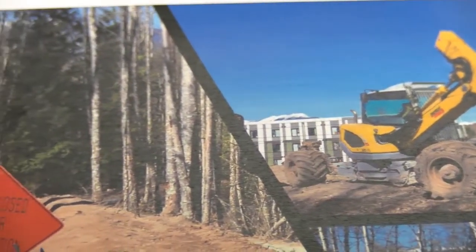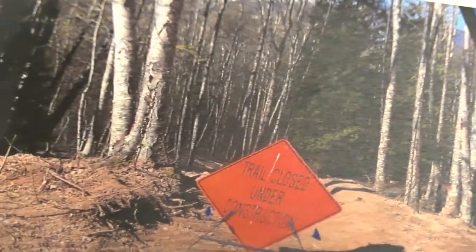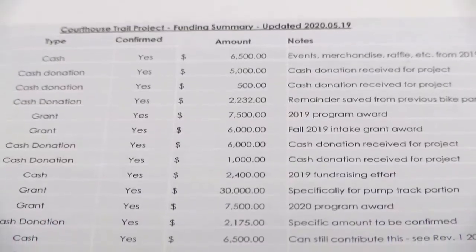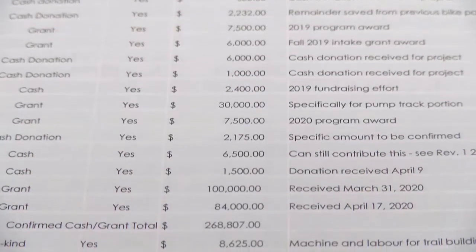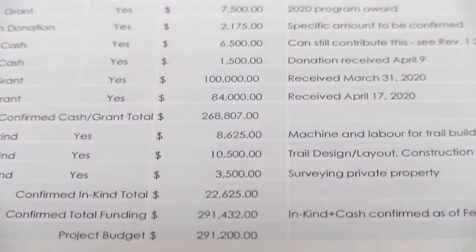Wilkes says the original budget, which was established last year, was just over $130,000. But with additional donations and grants, that amount grew to $290,000, making the project wholly funded.